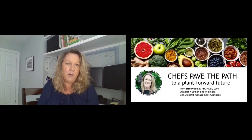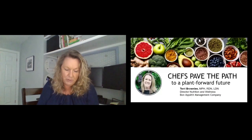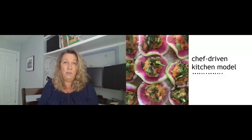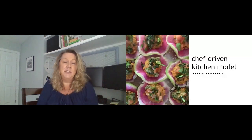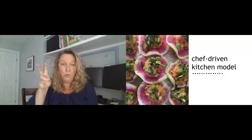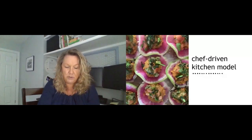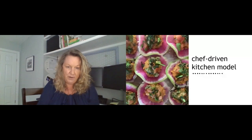Even within an account, you could have different chefs at different cafes who are driving very different menus, depending on the client's needs and the guest's desires. So while our menus have always reflected a robust vegetarian and vegan menu, animal proteins were still really the focus of the plate. And we found that not all chefs were comfortable or even well-versed with plant-forward — and especially making it mainstream.